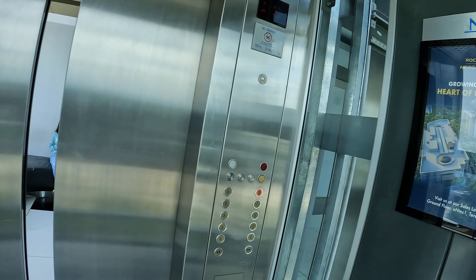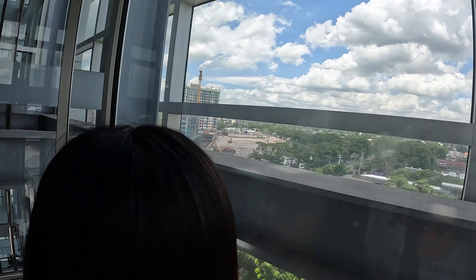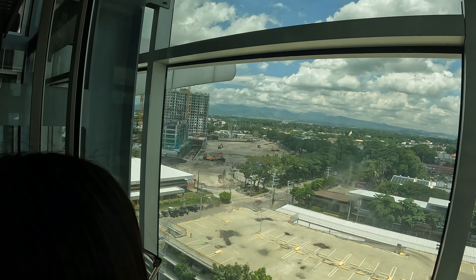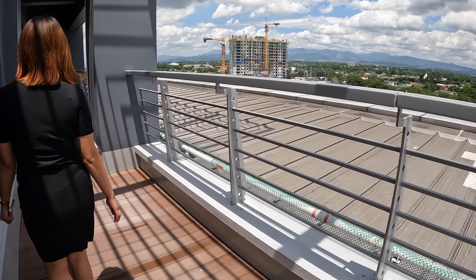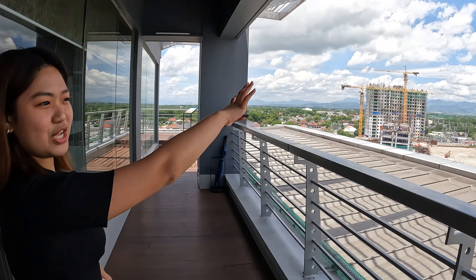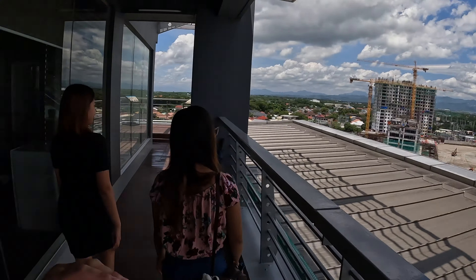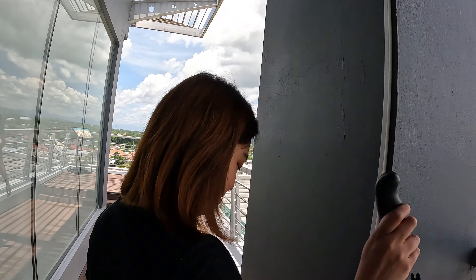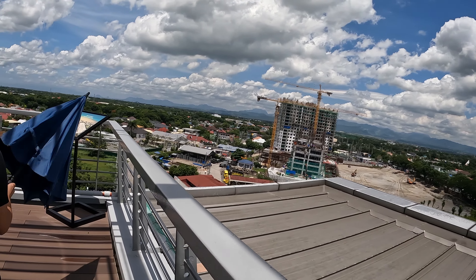From upstairs, you can already see the construction underway. It's a bird's-eye view of the entire site. You can see the Zambales mountain range in the distance — a really nice, spectacular view that will be similar to what residents will enjoy from their units.